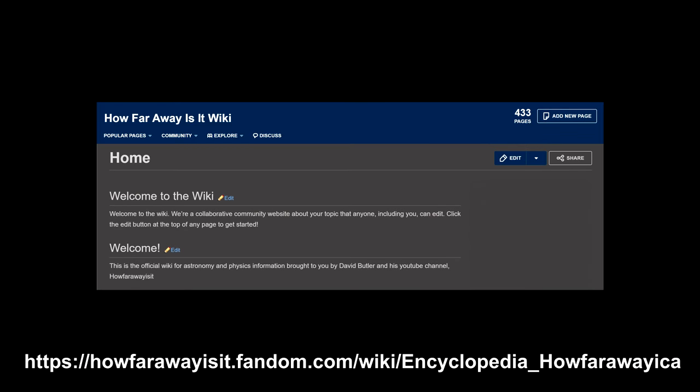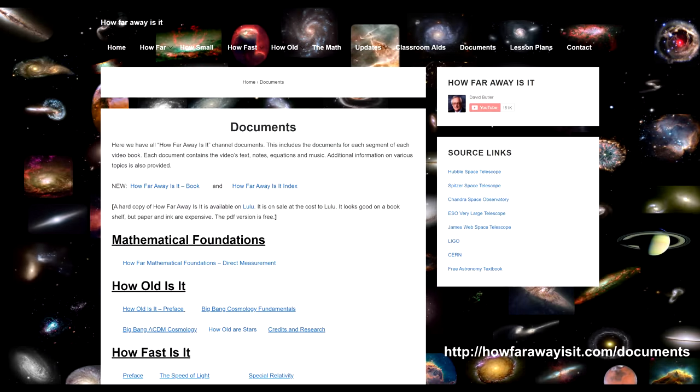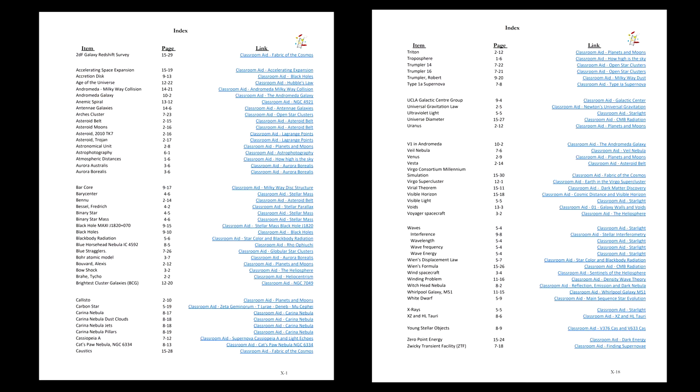Thanks to Jonathan Onstead, there is a How Far Away Is It wiki available for anyone who wants to engage in conversations about this or any channel video. And don't forget, every video has a document on the HowFarAwayIsIt.com website containing all the text. Download and translate as needed. Thanks for watching.